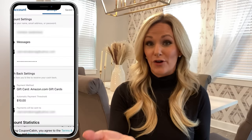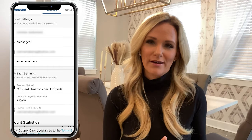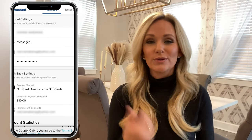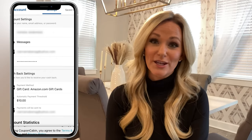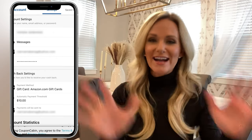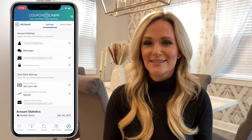Once you select your gift card preference, tap Next. You'll need to enter your first and last name as well as the email you want it sent to. You then have the option to choose your payment threshold. $10 is the minimum amount you can cash out with Coupon Cabin, which is nice because other cashback apps have higher thresholds, even as high as $20.